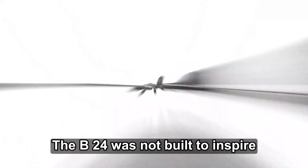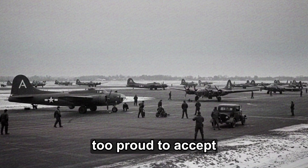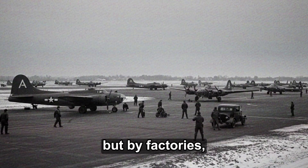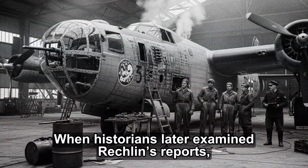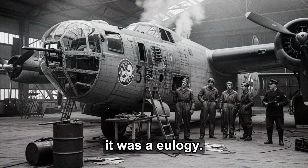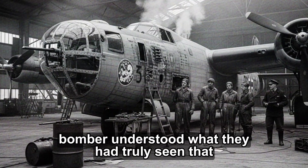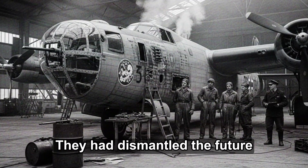The B-24 was not built to inspire awe — it was built to endure. It represented a truth the Luftwaffe had been too proud to accept: that wars in the modern age were no longer won by individual brilliance or heroic design, but by factories, logistics, and the disciplined rhythm of production lines. When historians later examined Richlin's reports, they found a single phrase repeated across pages of technical data: industrial warfare perfected. It was not a compliment — it was a eulogy. In the end, the men who once marveled at the captured bomber understood what they had truly seen that winter of 1943. They had not dismantled a machine. They had dismantled the future, and realized it already belonged to someone else.